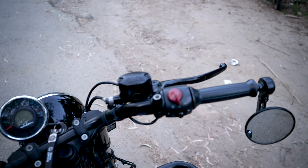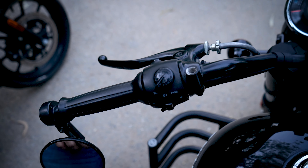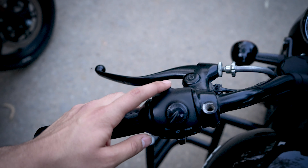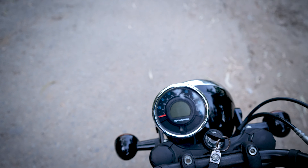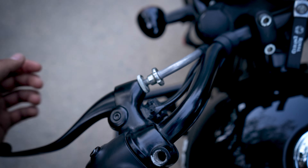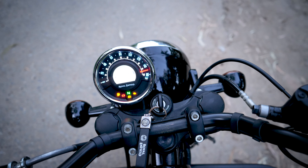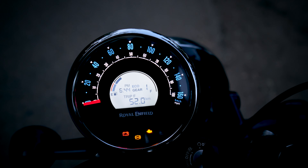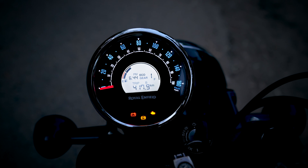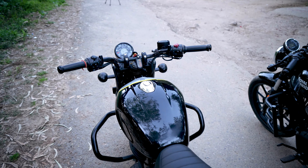So both bikes are good. Now, let's talk about the headlights. The Hunter 350 has halogen lights and the Meteor 350 also has halogen lights, but the Meteor 350 has the extra benefit of DRL support in the headlight, making it look better compared to the Hunter 350. Additionally, both bikes come with a hazard light feature.